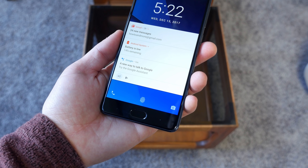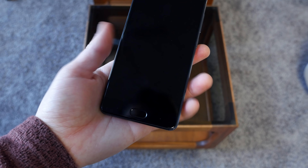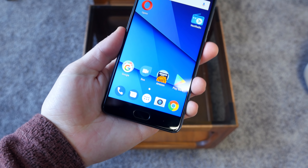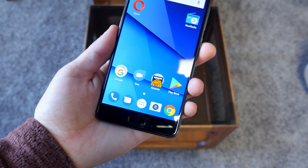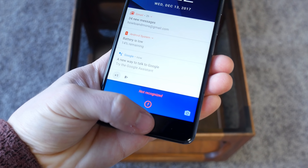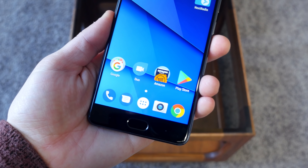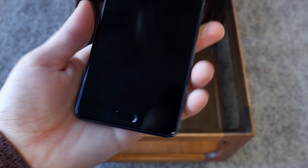There are three capacitive touch navigation buttons below the display that you should know about. The back button is to the far left where it should be, the overview button is to the far right, and there's a home capacitive touch navigation button with a built-in fingerprint scanner that works pretty well. The registration process is pretty time-consuming but once you get all your fingers registered it unlocks the phone pretty quickly and it's fairly reliable.